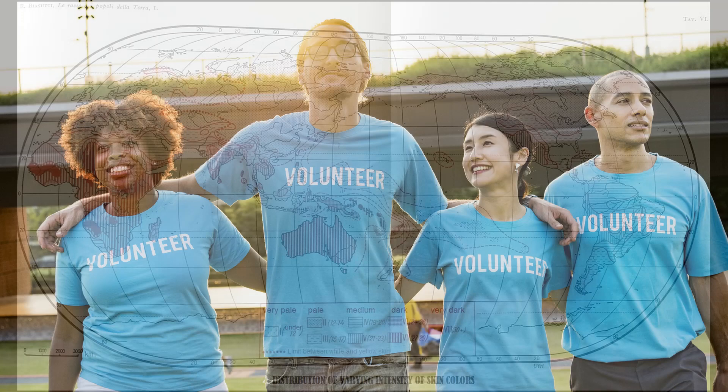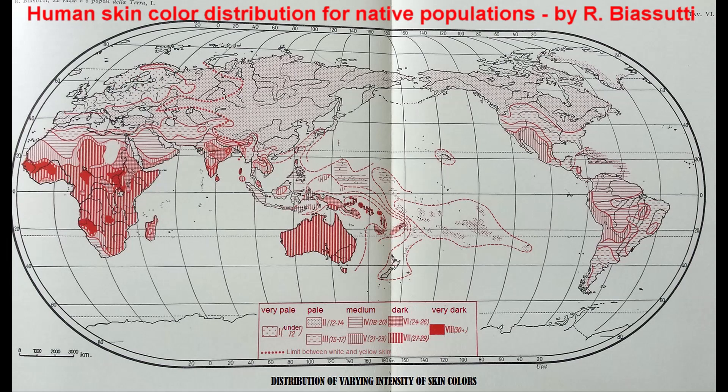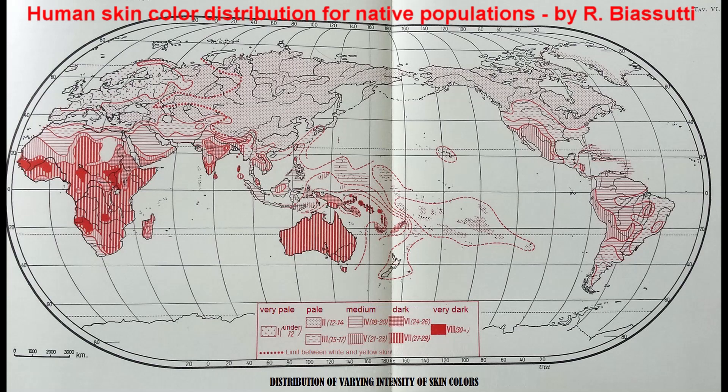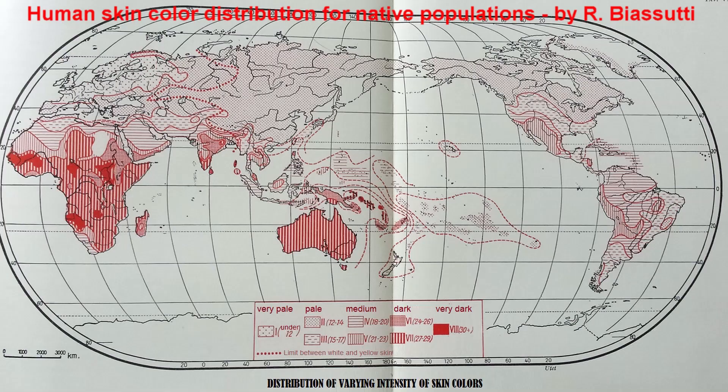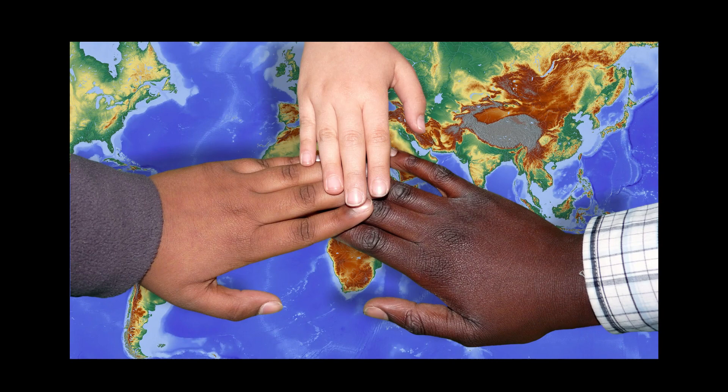This variation of skin color between the latitudes is caused by the amount of sunlight and UV radiation the area receives. Near the equator, UV radiation is highest, and near the poles it's lowest. As UV radiation is dangerous, skin needs to protect itself and the rest of the body from that damage. When UV radiation levels are high, skin protects itself by turning darker, as darker skin color protects the body better from the sun.